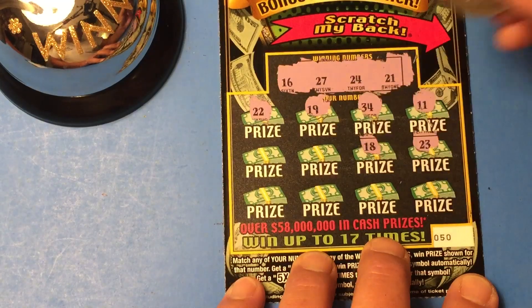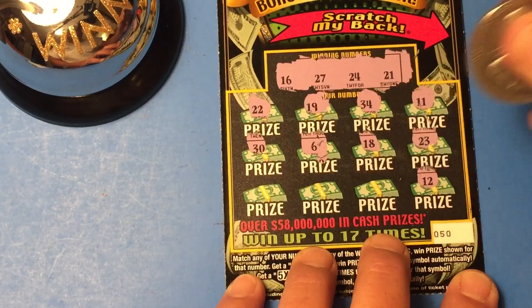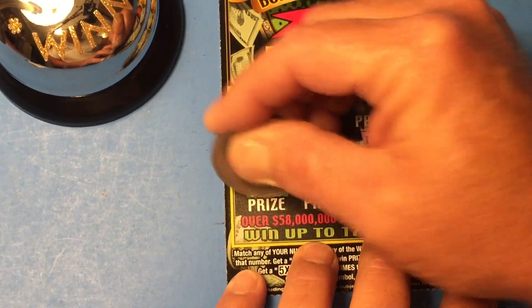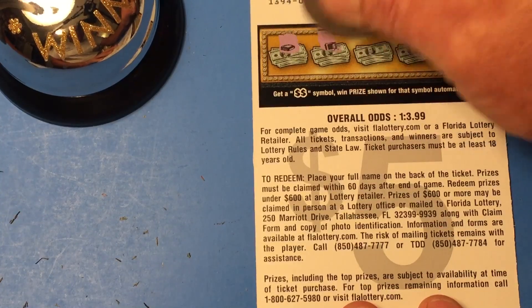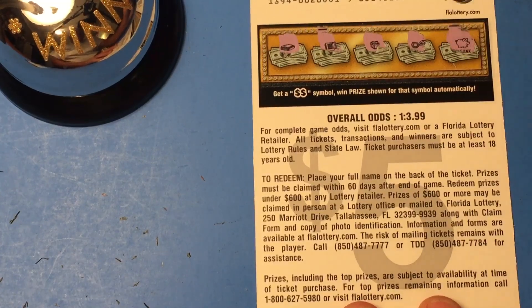23 is a one-off. 18, 6, 30, 12, 4, 8, and 1. Nothing on the front. Now on the back, we're looking for the double dollar bill symbol. Nothing, nothing, nothing, and nothing.